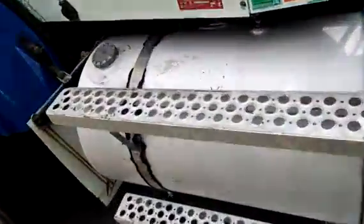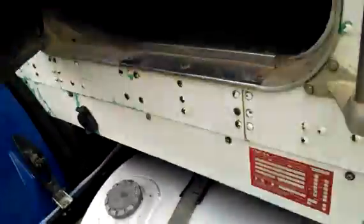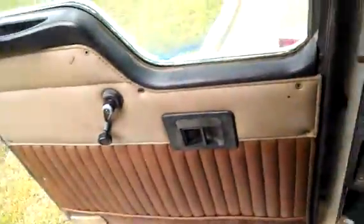N14 ripped. Air ride seat. Got the controls for the winch. Can't forget the radio.